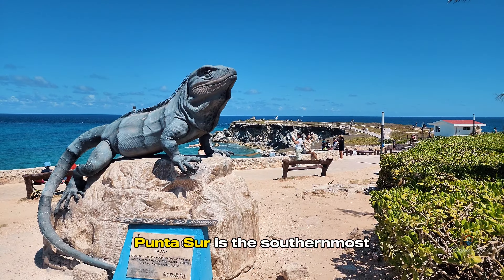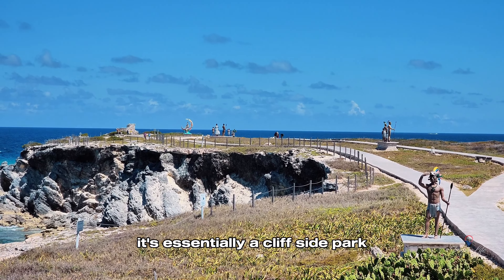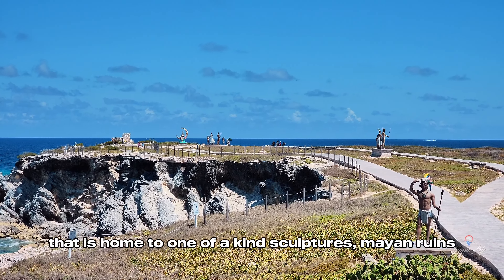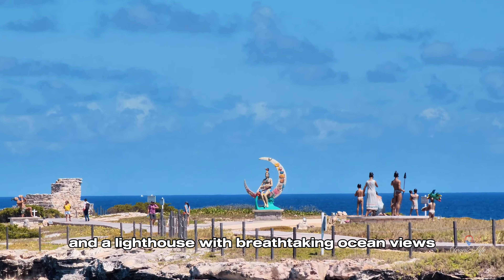Punta Azul is the southernmost tip of the island of Isla Mujeres. It's essentially a cliffside park that is home to one-of-a-kind sculptures, Mayan ruins, and a lighthouse with breathtaking ocean views.